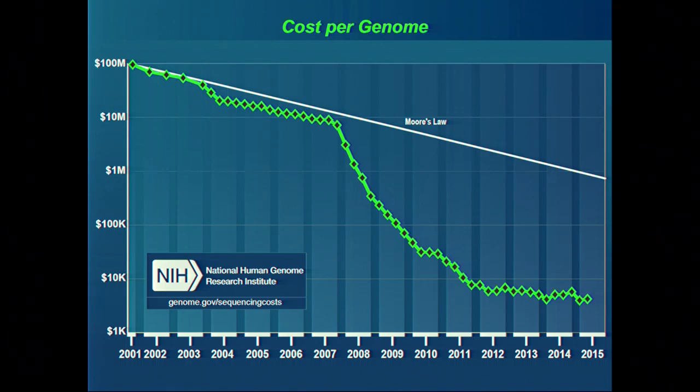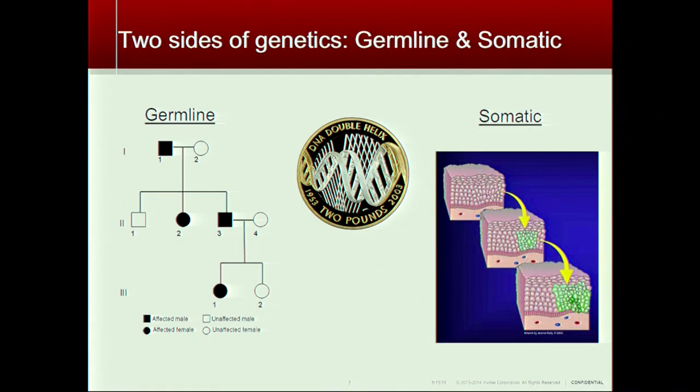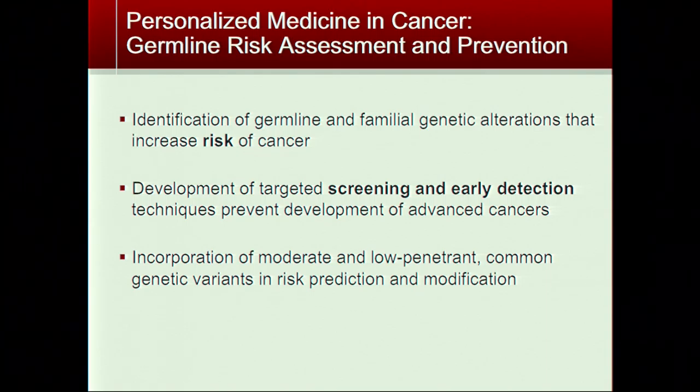Compared to Moore's Law — which states that the number of transistors on a microchip doubles every two years — the trajectory for DNA sequencing over the past decade has had a phenomenal explosion in the amount of sequence obtainable at lower cost. This is driving a real revolution in genetics and genomics. There are two sides: germline genetics refers to what you get from your parents and what you give to your kids — the genes you've inherited and can pass on.